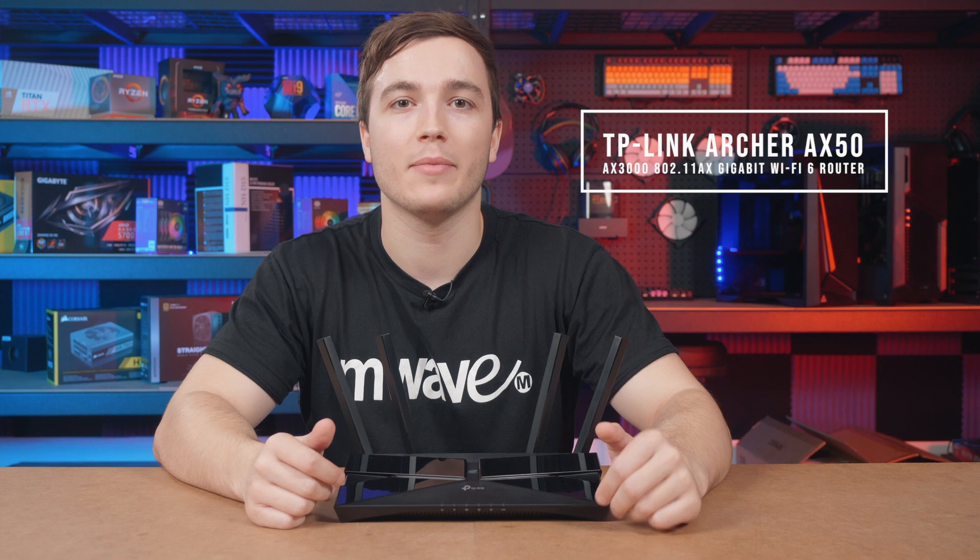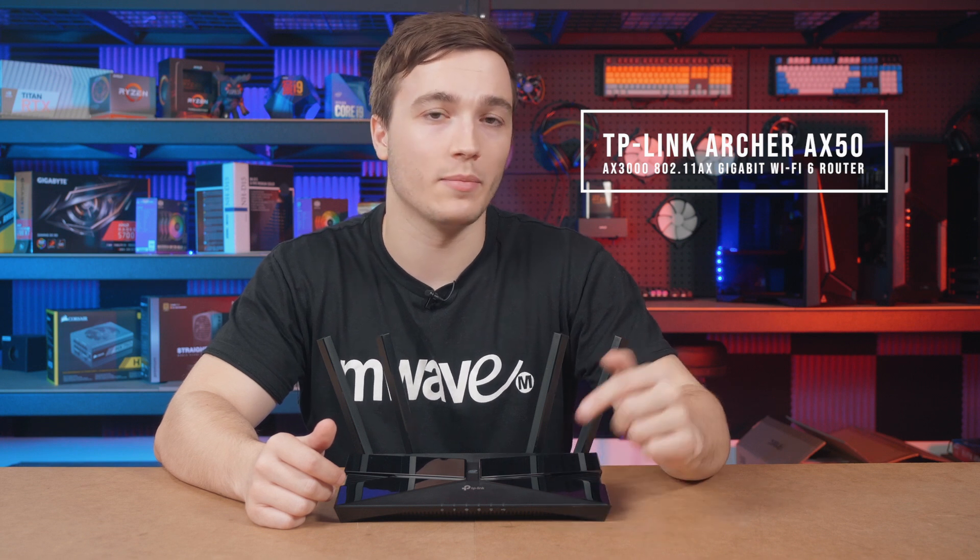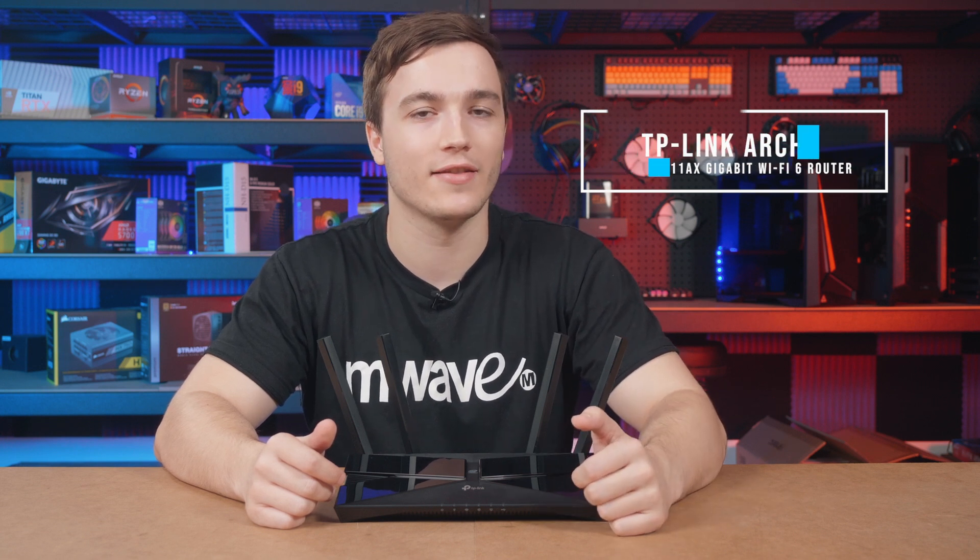If you'd like to learn more about the Archer AX50 from TP-Link, please check out the links we've left below this video. And as always, thanks for watching.